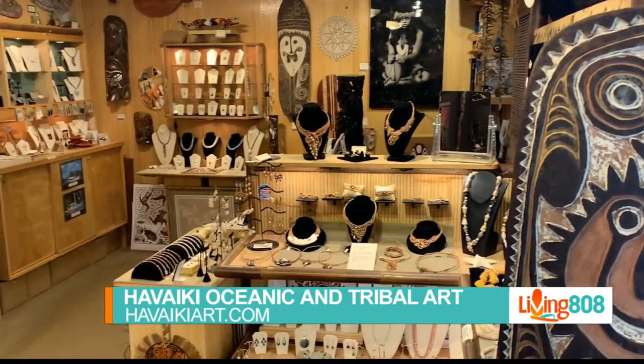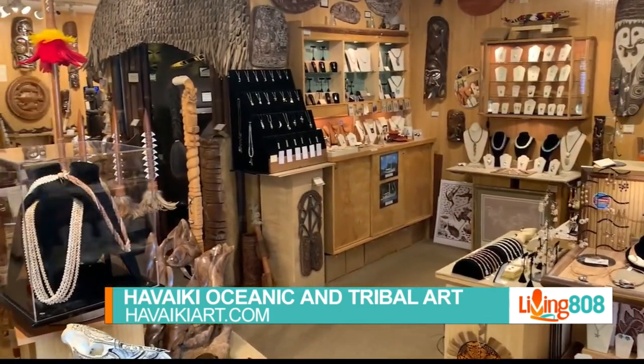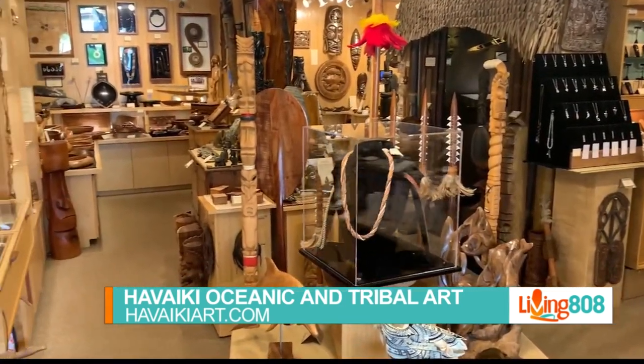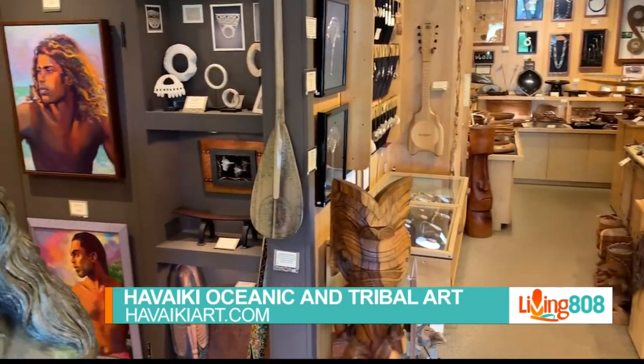All your stuff is on the website — can you give our viewers the website so they can take a look at your pieces? Absolutely. We are at www.havaikiart.com — that's h-a-v-a-i-k-i-art.com. And of course we'll have that information on our website as well. Dylan, thank you so much. We appreciate you spending some time with us. Thank you very much for having us on board, and a shout out to the Chamber of Commerce on Kauai.